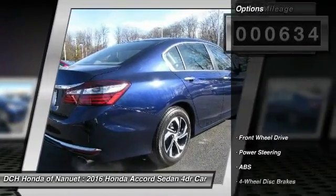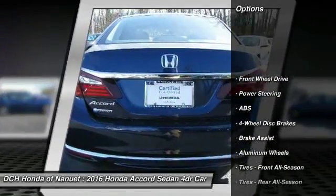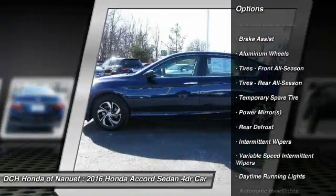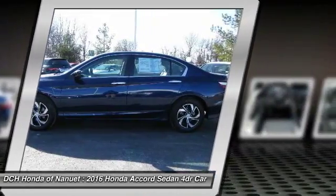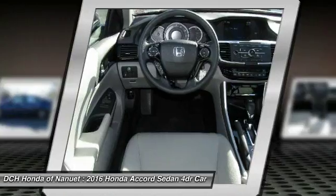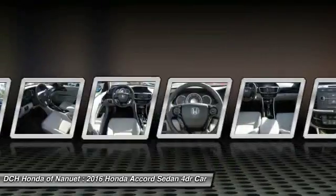Here are some of this vehicle's great options: traction control, stability control, keyless entry, steering wheel audio controls, anti-lock braking system, Bluetooth, power steering, adjustable steering wheel, driver airbag, and floor mats.